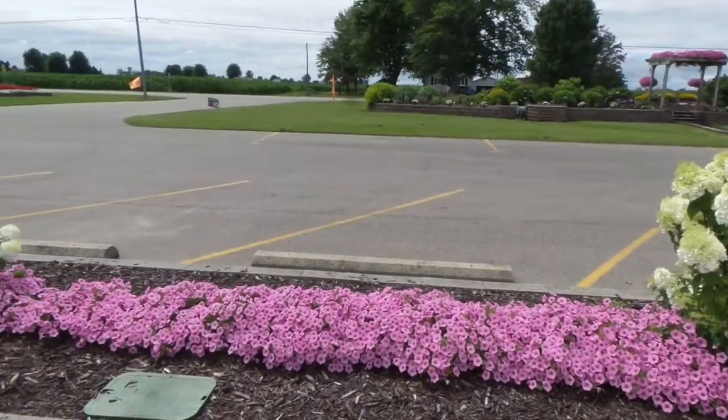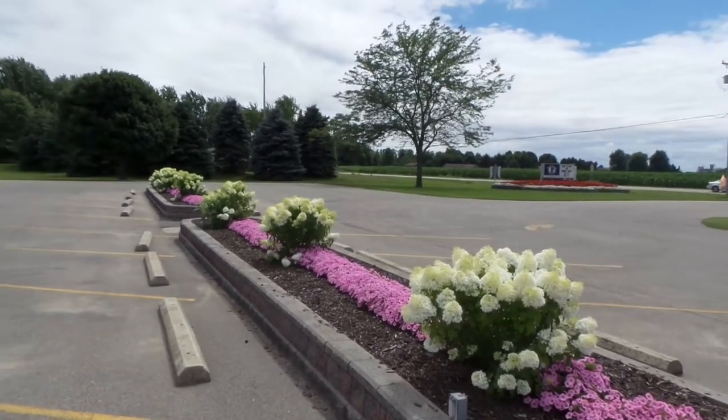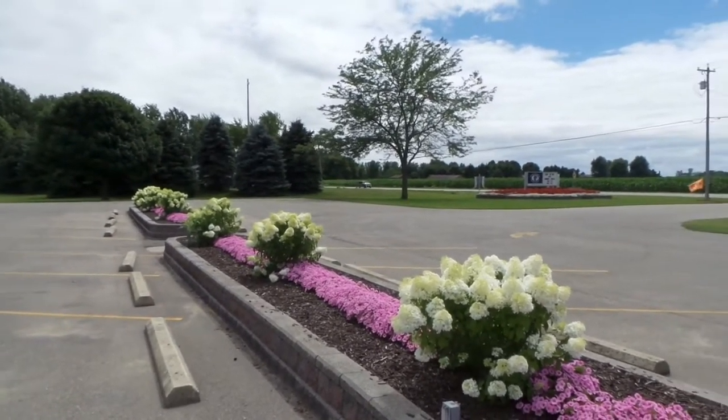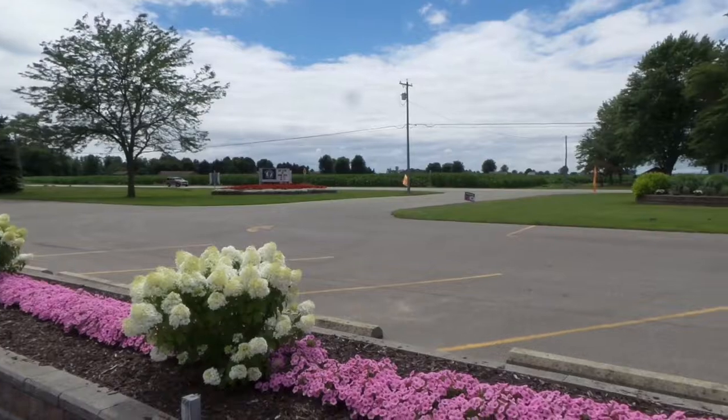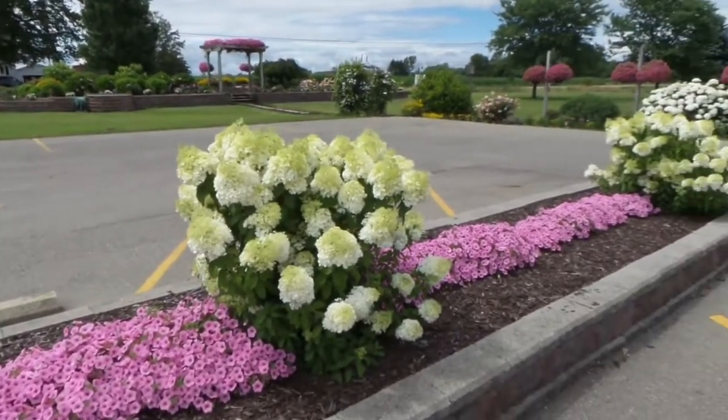I'm going to show you how we have these planted in our parking lot. We have them about every 10 to 12 foot, and between them we have a planting of the Supertunia Flamingo. We love the contrast of color that the pink and the white have with each other.